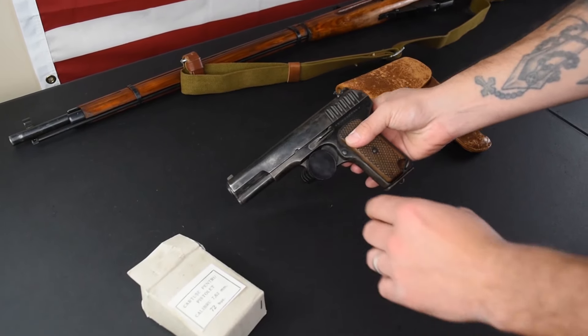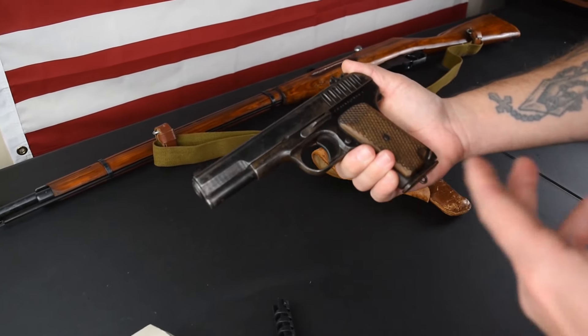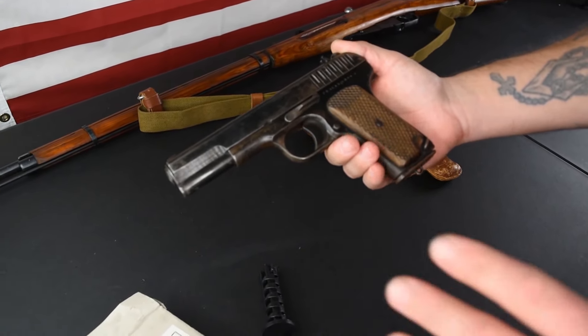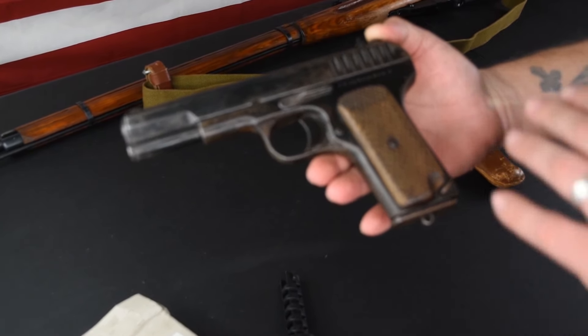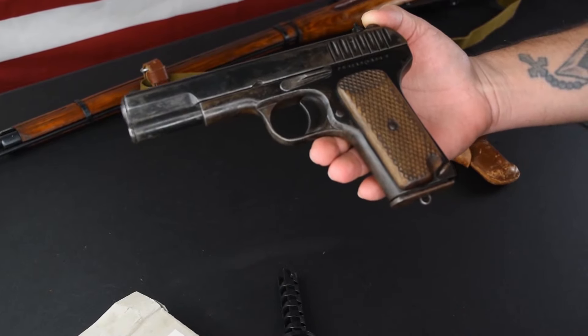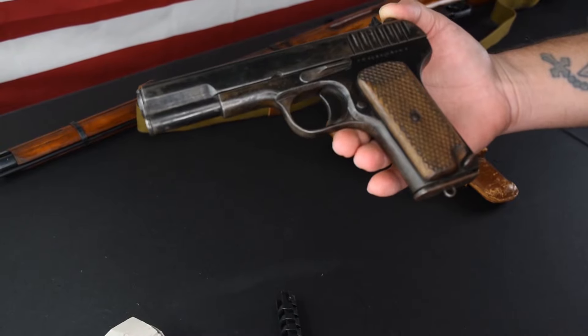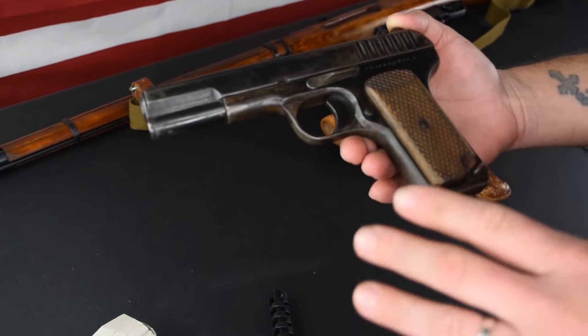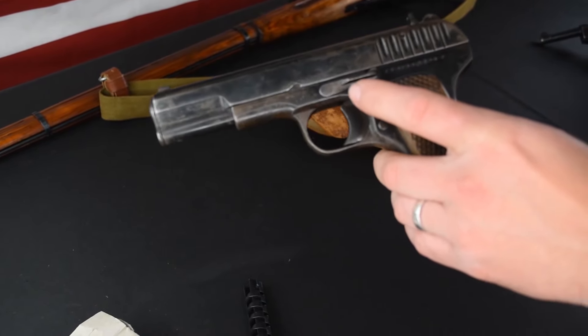Let's talk about some of the specs of the TT-33. Specs on the gun unloaded: 30.1 ounces, overall length of 7.6 inches, barrel length of 4.6 inches, and a height of 5.3 inches. That kind of tells you where it fits, but let's bring in a competitor real quick.